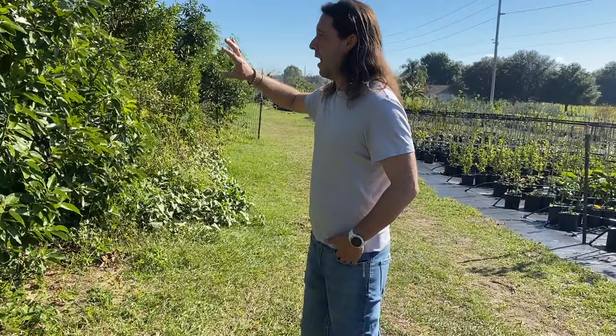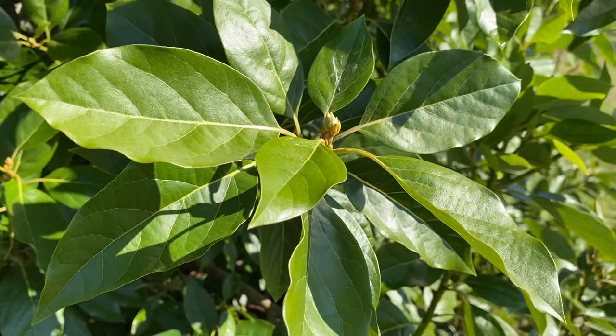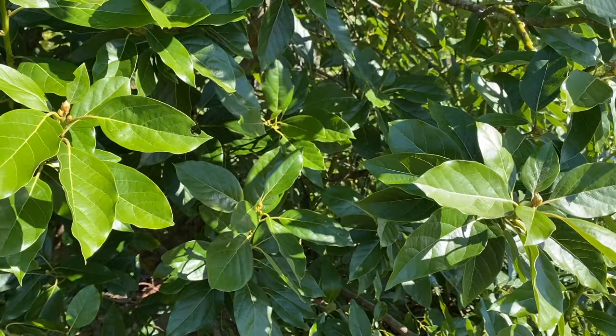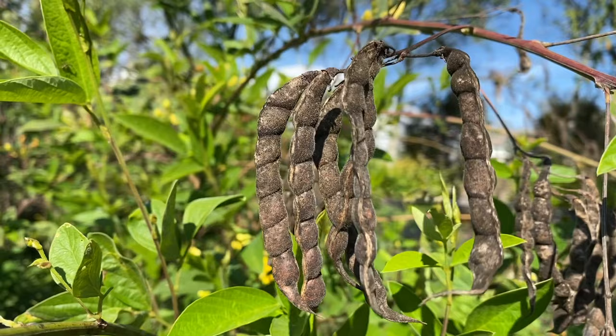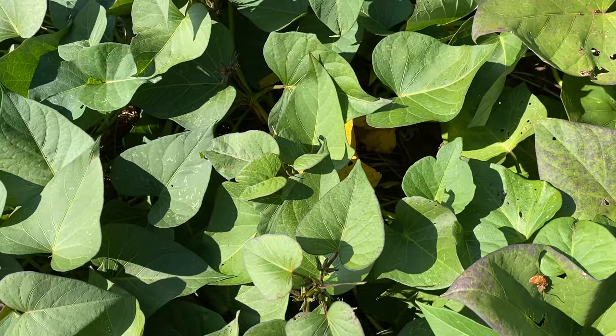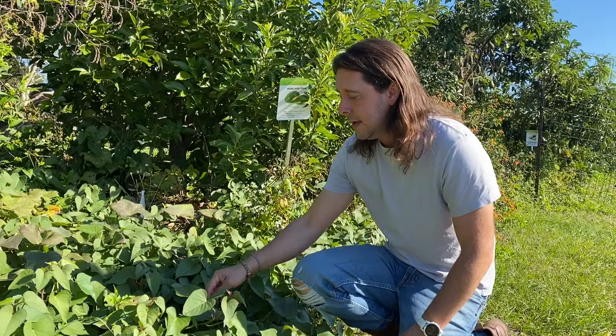Along this side of the farm is our avocado grove. This is a Joey avocado — one of the first to fruit in the season, a smaller avocado but very hardy down to 15 to 17 degrees. What's cool about Joey is you can eat the skin just like an apple — it has an almost star anise flavor, which is very unique. Next to our avocados we've got pigeon peas, moringas, and some Okinawan purple sweet potatoes growing at the base — a really deep purple-magenta sweet potato.